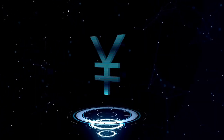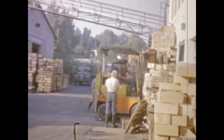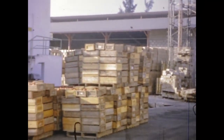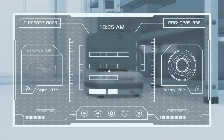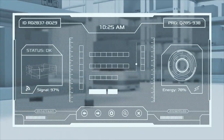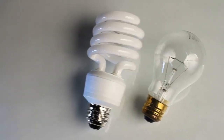Originally designed to last just five years, Voyager 2 has far surpassed expectations, continuing to transmit data over four decades later. Its longevity is a true reflection of the ingenuity and skill of the engineers who created it. Even in its advanced years, the Voyager 2 team has cleverly managed its power, shutting down non-essential systems to keep its instruments operational.